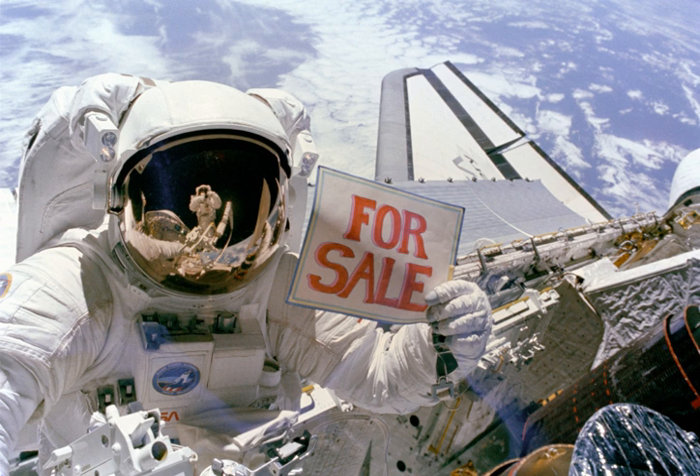STS-51A was launched from Florida's Kennedy Space Center at 7:15 AM EST, November 8, 1984, less than a month after the STS-41G flight. A launch attempt the day before was scrubbed at T-20 minutes due to high shear winds in the upper atmosphere. The five-person flight crew consisted of Frederick H. Hauck, Commander, on his second flight.